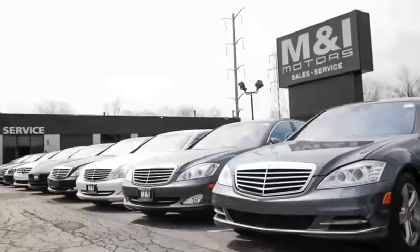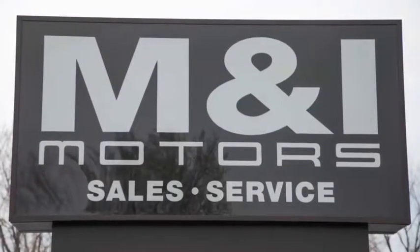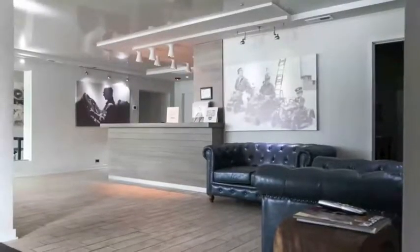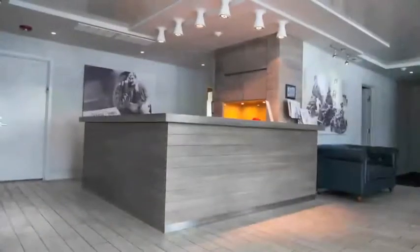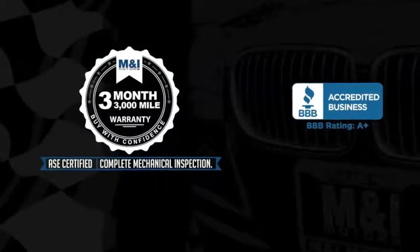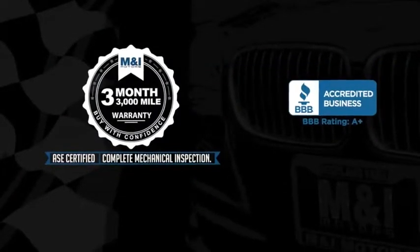M&I Motors, located on Skokie Valley Road just north of Route 22. We have an A-plus rating with the Better Business Bureau. Qualified vehicles are put through a rigorous 127-point safety inspection, the engine oil is replaced and fluids are topped off, and include a 3-month, 3,000-mile limited vehicle protection warranty.